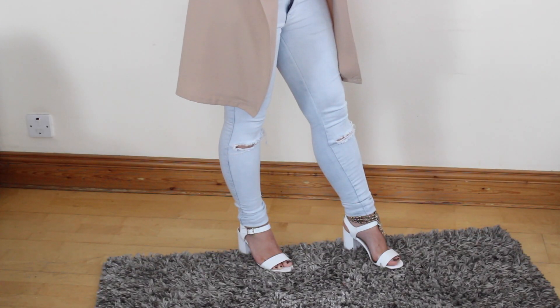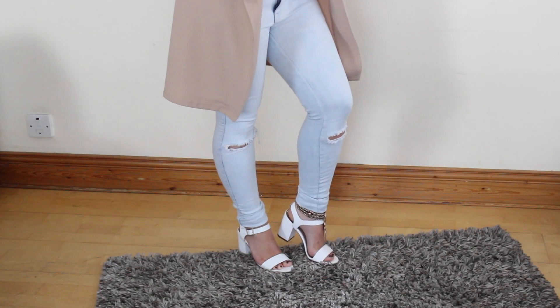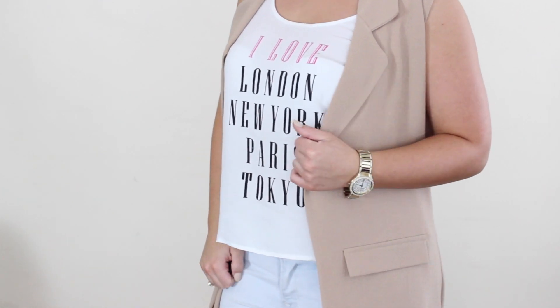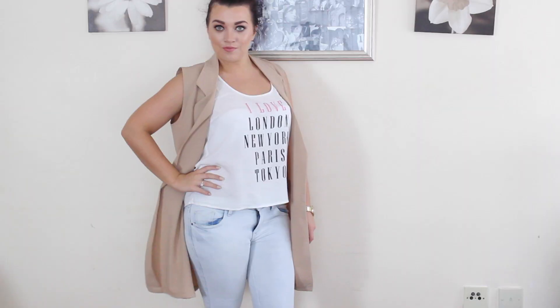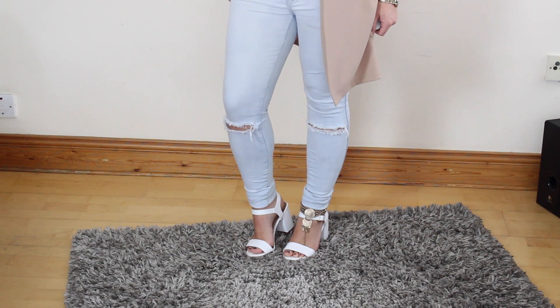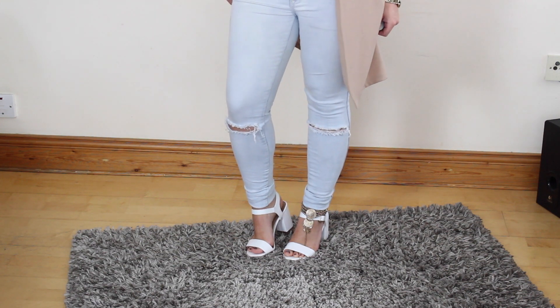For outfit number three I wore baby blue ripped jeans which are just perfect for summertime here in Ireland. I teamed it with a white vest top from H&M and also a camel waistcoat which was from Love Lisa. And of course I had to finish off the look with white chunky sandals — screams summertime — with an ankle bracelet.